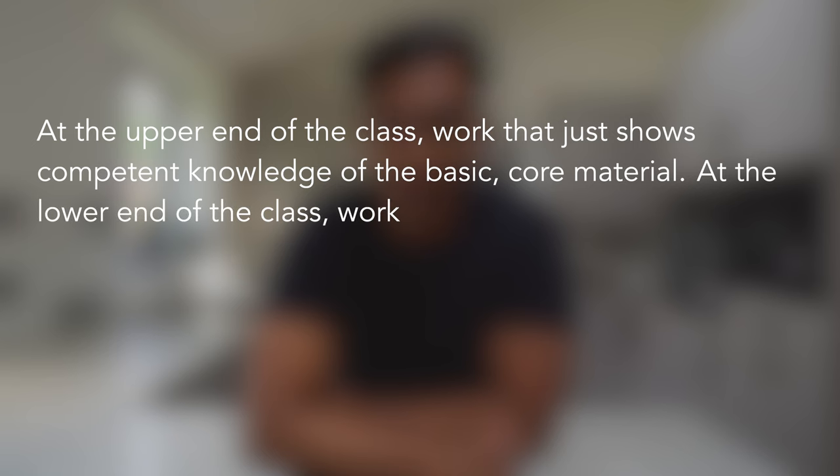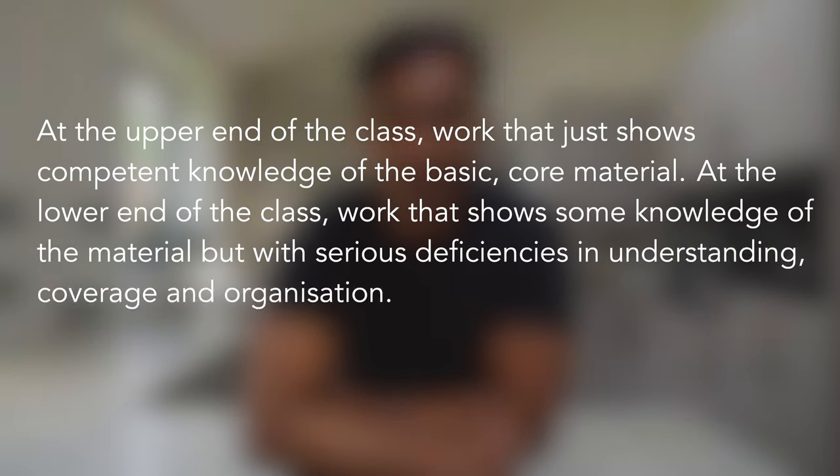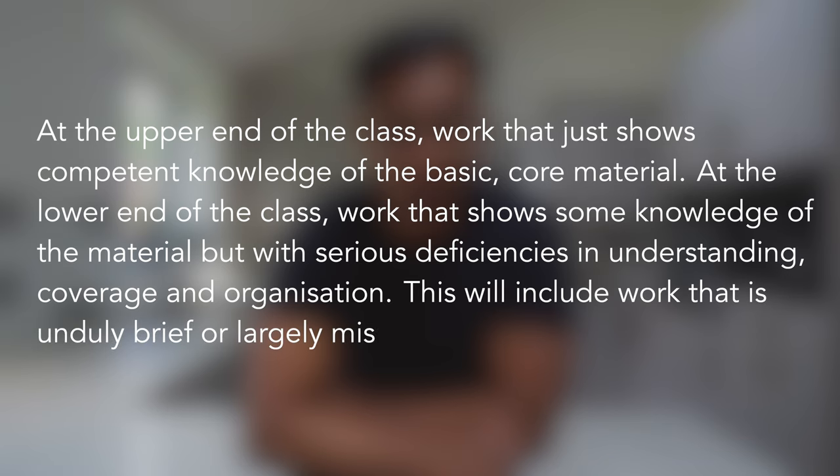Finally, let's go through the criteria for a third, mainly to help us realize what to avoid. At the upper end of the class: work that just shows competent knowledge of the basic core material. At the lower end of the class: work that shows some knowledge of the material but with serious deficiencies in understanding, coverage, and organization.